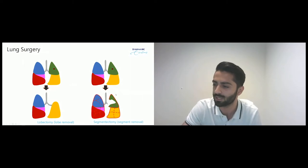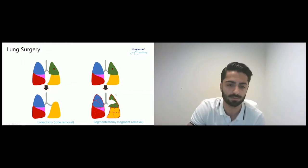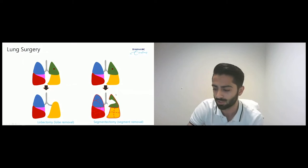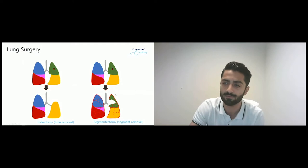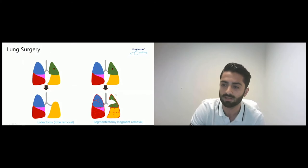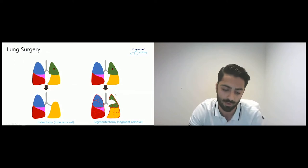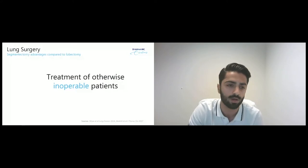We would like to perform a segmentectomy, in which we only remove one specific segment of the lobe, because the tumor would ideally be located within the borders of that specific segment. When we look at survival data of patients with early stage lung cancer, we know that a segmentectomy — removal of only one segment — is comparable to a lobectomy. And when we look at lung function and preservation of healthy lung tissue, a segmentectomy obviously preserves more healthy tissue, leading to better lung function. By performing a segmentectomy rather than a lobectomy, we would also be able to treat otherwise inoperable patients.